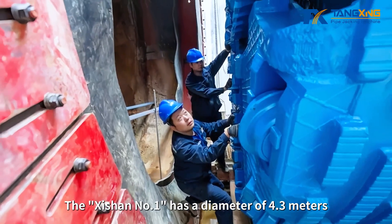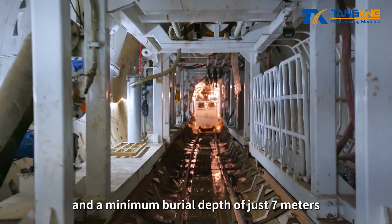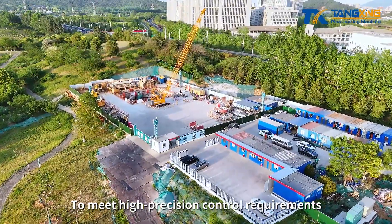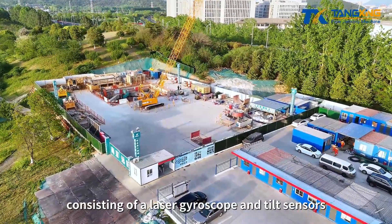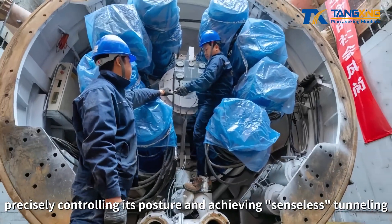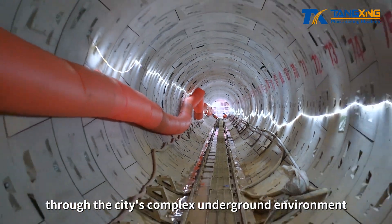The Shishan No. 1 has a diameter of 4.3 meters and a minimum burial depth of just 7 meters. To meet high-precision control requirements, the machine is equipped with a dual-redundant intelligent control system consisting of a laser gyroscope and tilt sensors, precisely controlling its posture and achieving seamless tunneling through the city's complex underground environment.